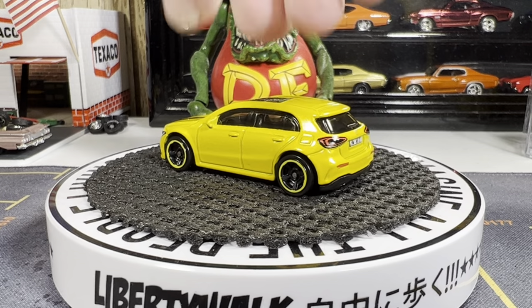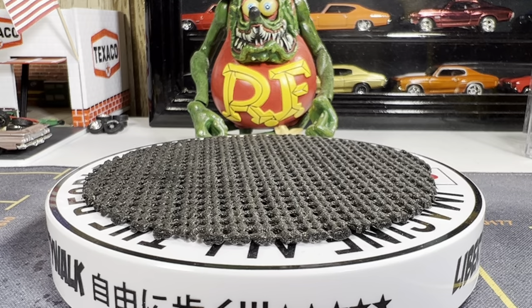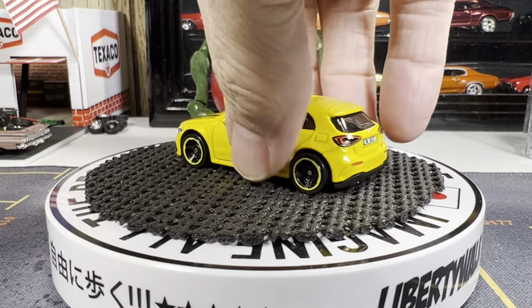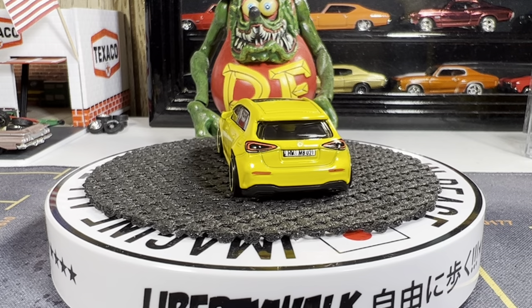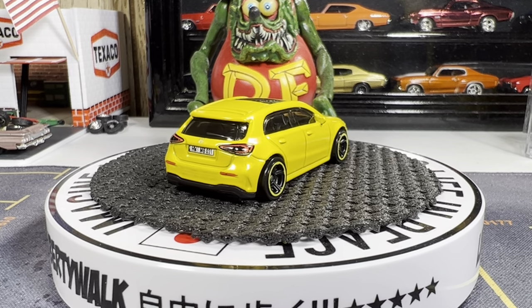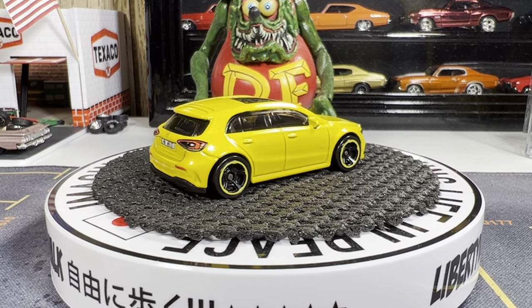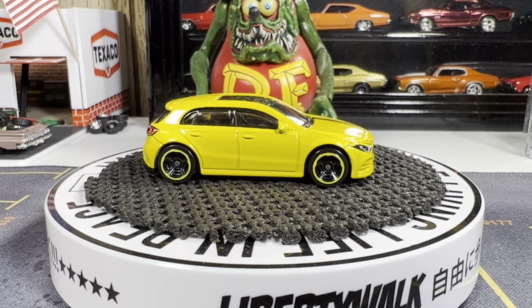We're going to get started. This is the Mercedes A-Class — that's right, Mercedes A-Class. This yellow casting, which I really love — this yellow really looks good. Got that black racing stripe on the hood there. Really a nice looking casting.